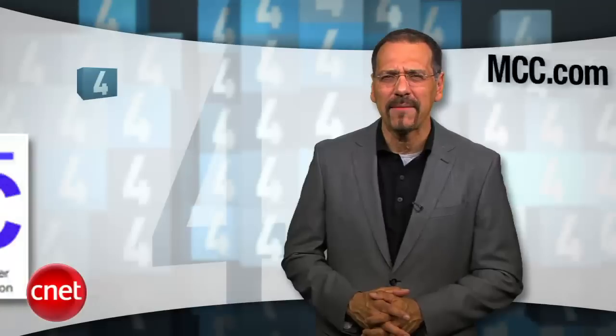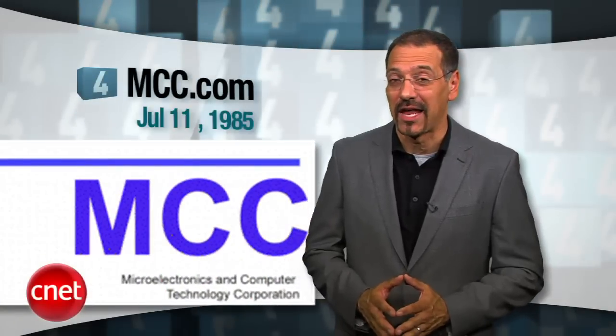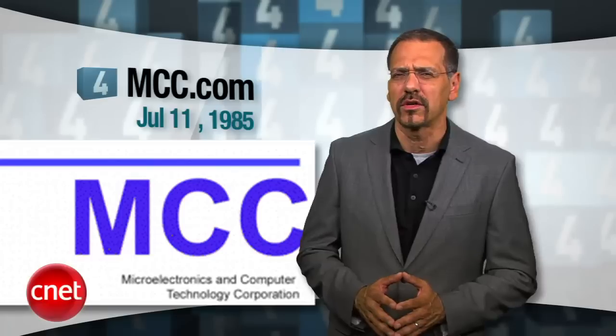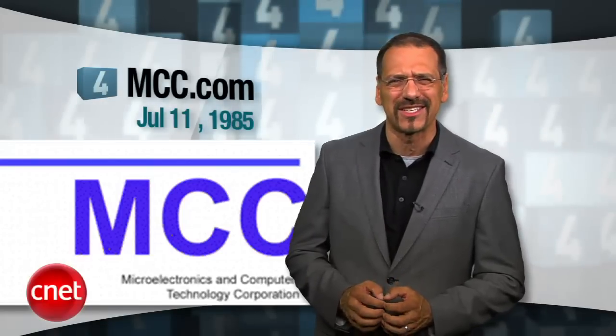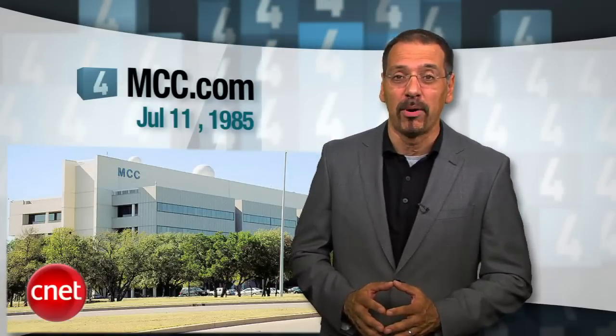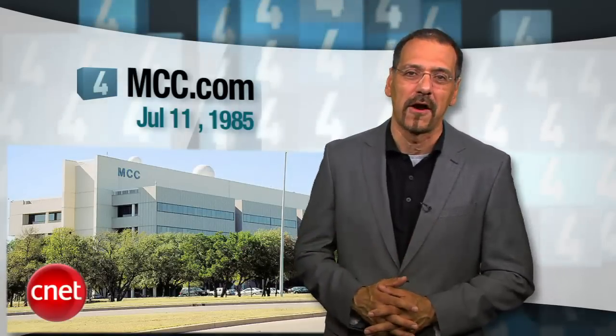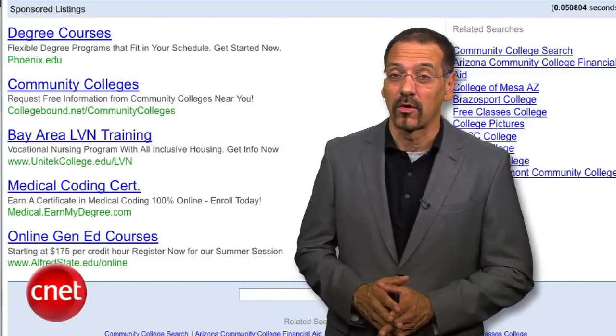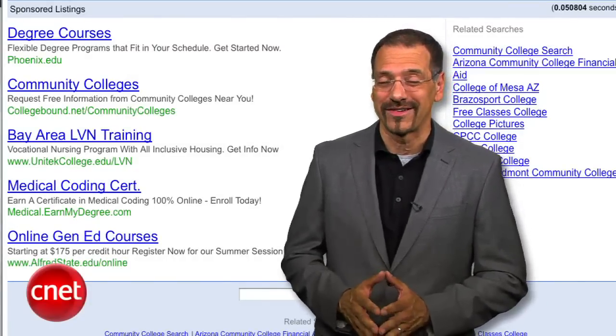Number four: MCC.com, July 11th of '85. MCC stood for Microelectronics and Computer Technology Corporation — it was a high-tech R&D consortium that went poof around the year 2000. Today it's a sad, parked domain — the only one of our originals that sits there in that forlorn state.